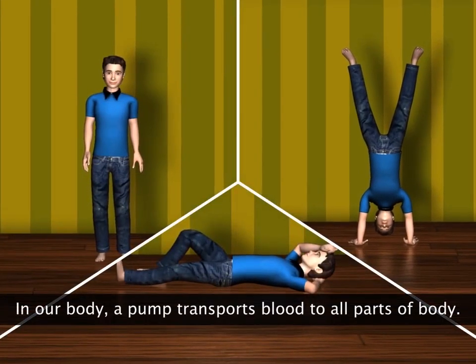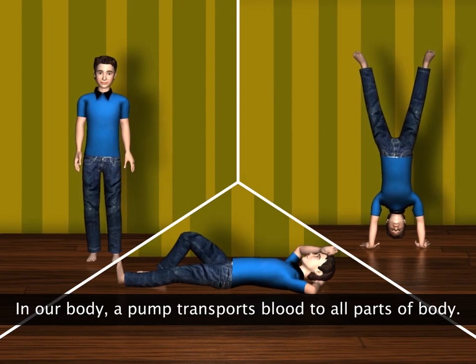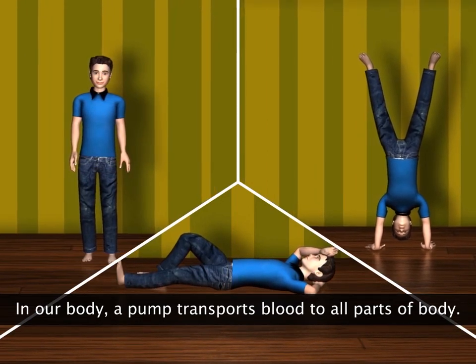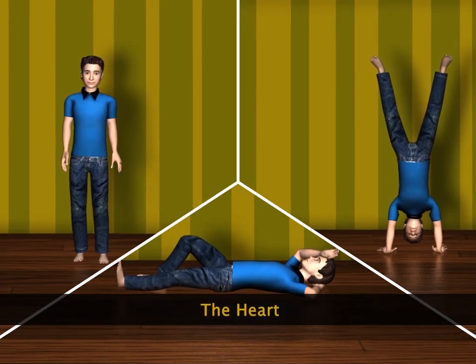We also have a pump that transports blood to all parts of our body at all times — when we are standing, sleeping, or even standing upside down. That's the heart.